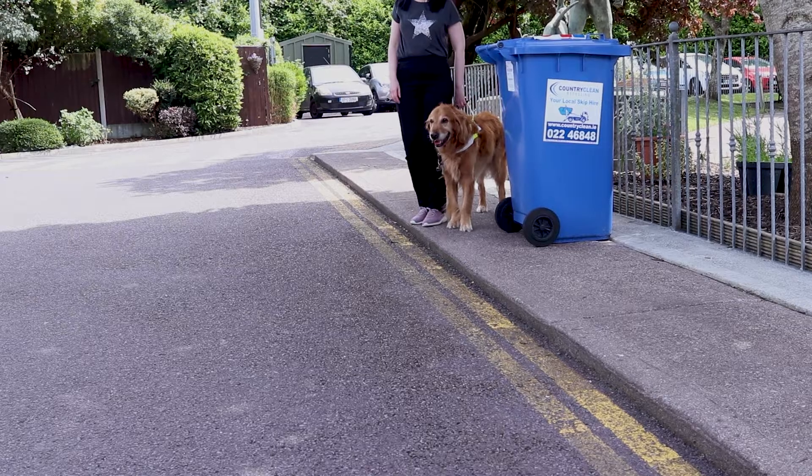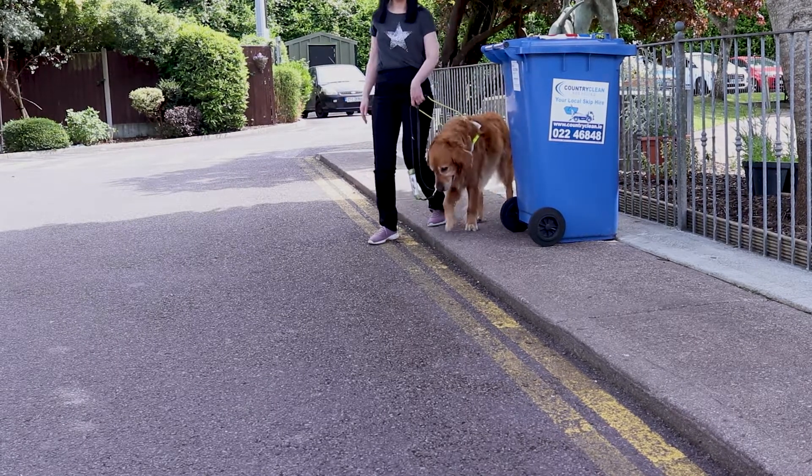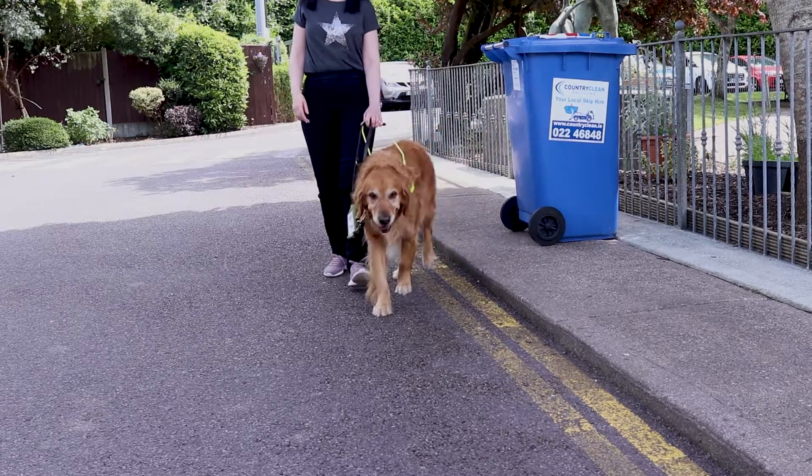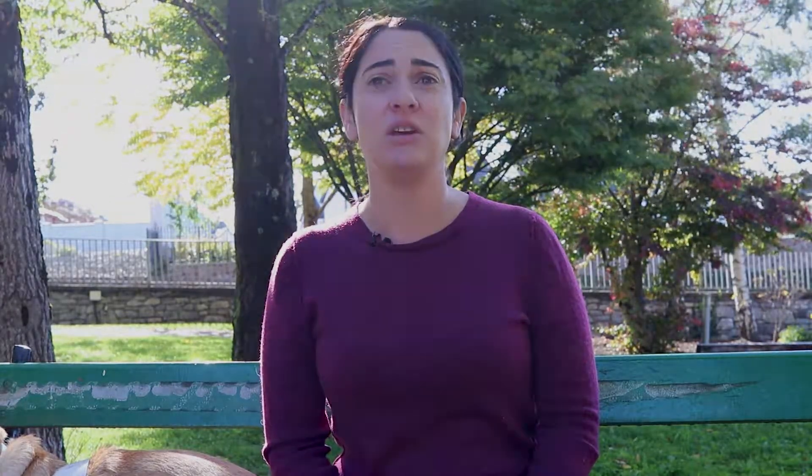Ezra — he's my dog — and I have to go around them, and sometimes we even have to go into the street to avoid them. That's how he's trained: to bring me to the curb, go out into the street, and go around. It's quite dangerous if people leave things on the footpath and don't leave a clear pathway for Ezra to guide me from point A to point B.